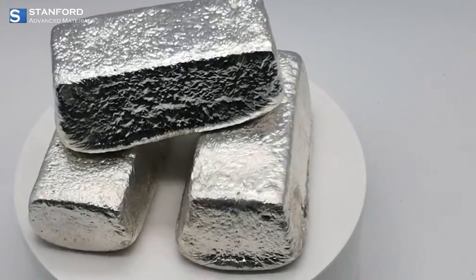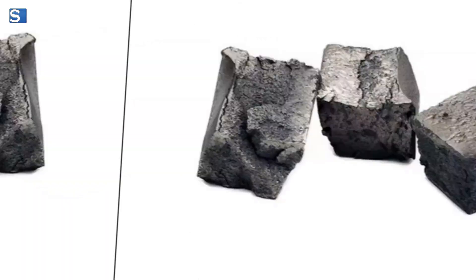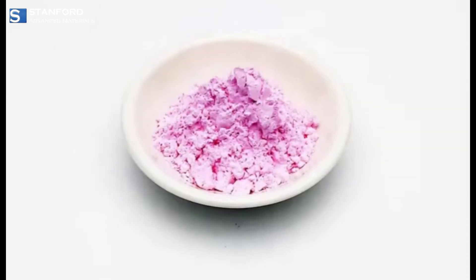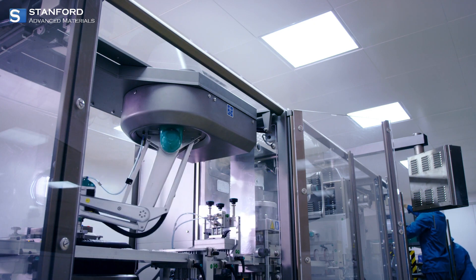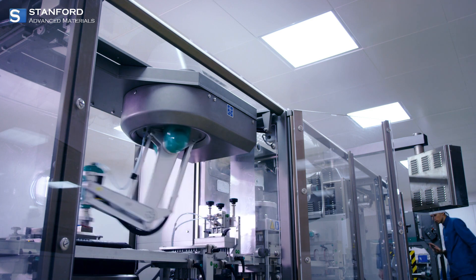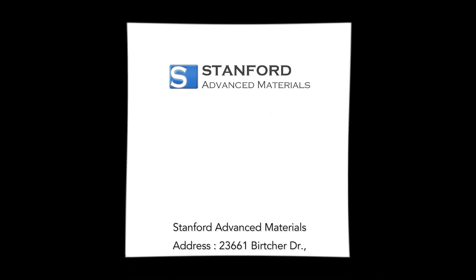At Stanford Advanced Materials, we offer a wide range of high-purity Erbium products, from pure metal to compounds and alloys. Our products meet stringent industry standards, ensuring precision and reliability. Discover more about Erbium and its incredible applications by visiting our website.